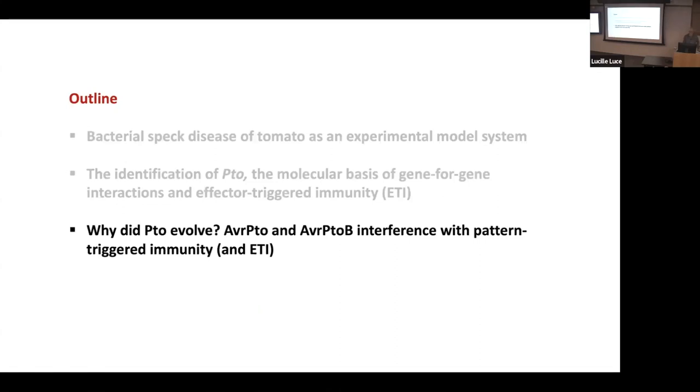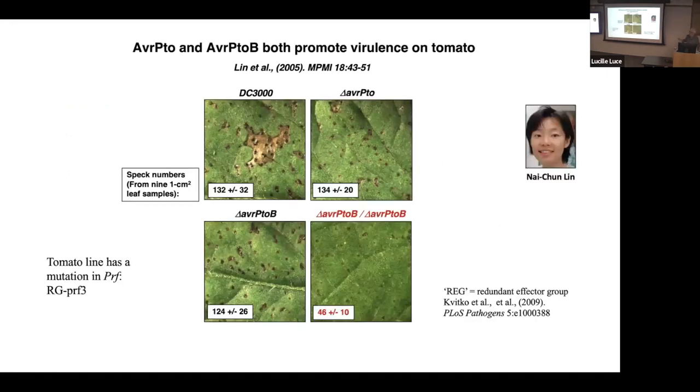I'll finish with the question of why did PTO evolve. Here we put the double mutant onto a plant that does not have PRF — a non-functional PTO pathway — so we're just looking at virulence. Graduate student Nai-Chun Lin found that you could make a mutation in either AVRPTO or AVRPTOB and it really didn't have a big impact on virulence — still about the same disease symptoms, same number of specks, same bacterial populations. But if you made a double mutant knocking out both genes, there was a significant decrease in virulence. This established what Allen's lab called a redundant effector group — two different effectors with functional redundancy despite having no structural similarity.